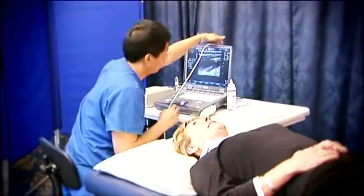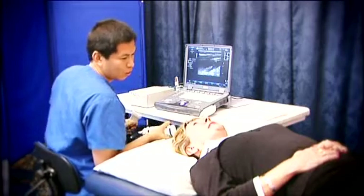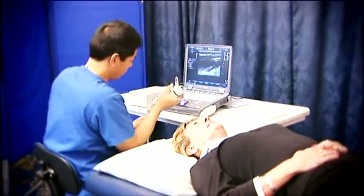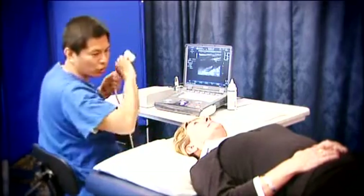A stroke happens when the blood supply to a part of the brain is cut off. Each year an estimated 150,000 people in the UK have a stroke. Over 80% of strokes are caused by a blockage in arteries carrying blood to the brain.